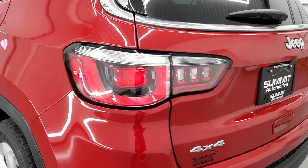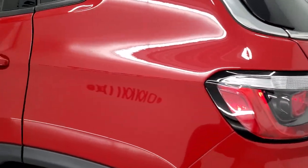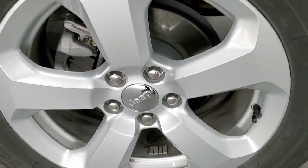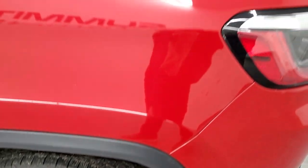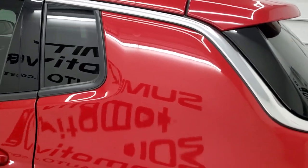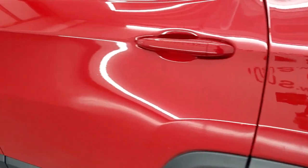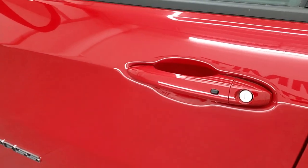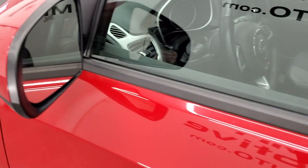Gate shuts nice and solidly and as you go down the driver's side, just as clean as that passenger side. For full disclosure, no scuffs or scrapes on this back rim. Rear quarter looks really good, and down the rest of the side of the vehicle looks really good as well. It does have the enter and go system and the heated power mirrors.